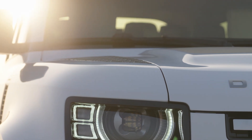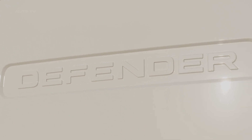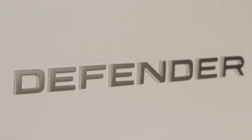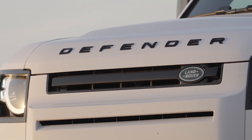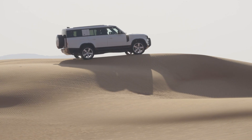The new 2023 Land Rover Defender 130 makes it easy to explore the great outdoors. With its superior off-road capability and comfortable interior, this car is perfect for those looking for an adventure. Whether you are planning a weekend excursion or an extended journey, the Defender has all the features you need to make your experience enjoyable.